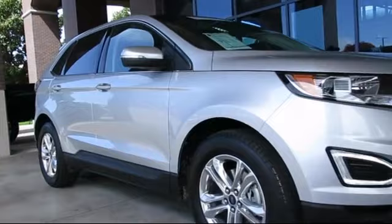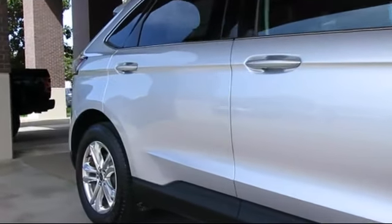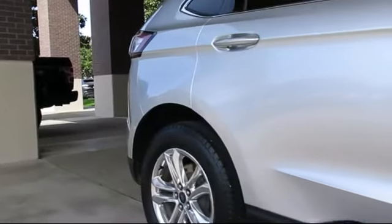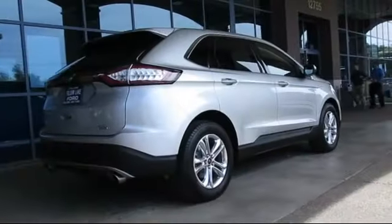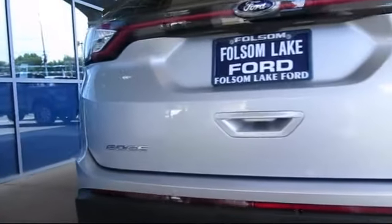trucks and SUVs. It comes equipped with keyless entry, steering wheel controls, alloy wheels, air conditioning, traction control, side airbags, power windows, CD player, anti-lock braking, telescoping steering wheel, and has less than 25,000 miles on the odometer.